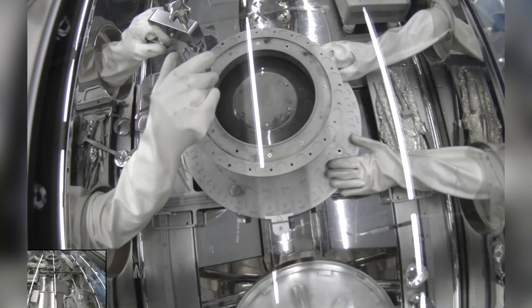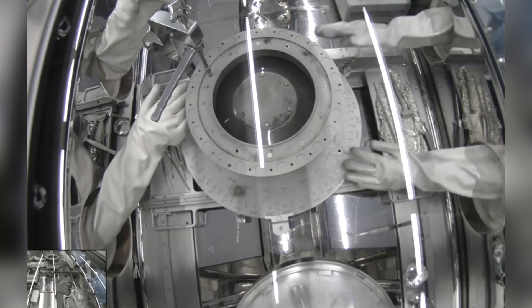Next, the samples will be photographed in ultra-high resolution, measured, and chemically examined.